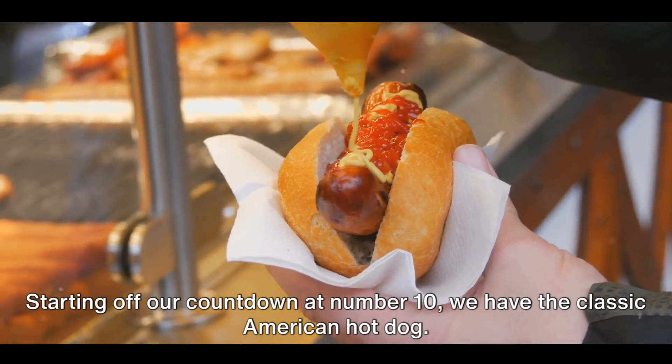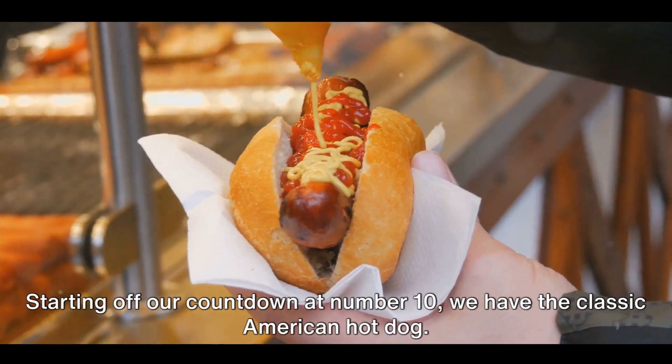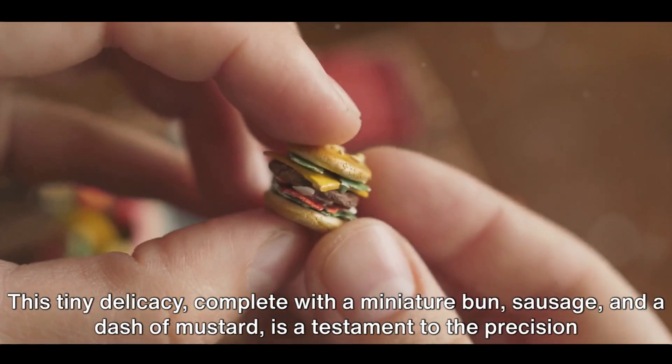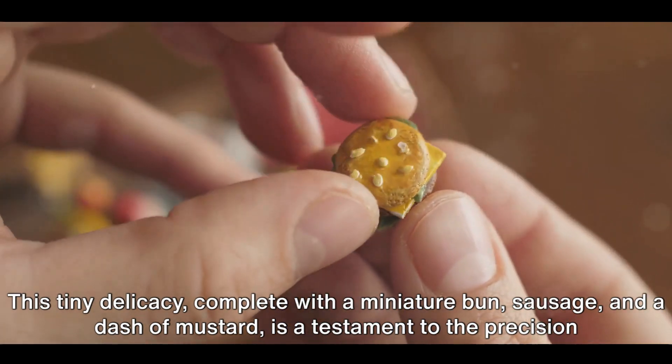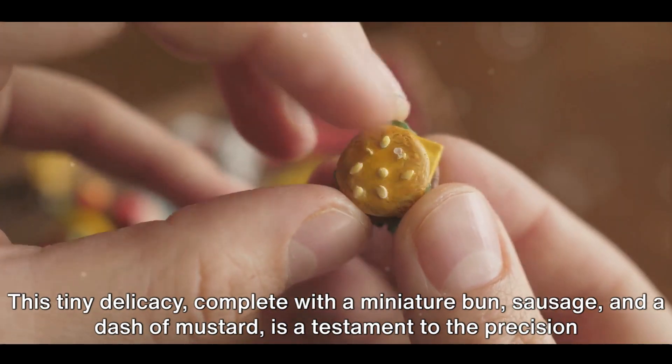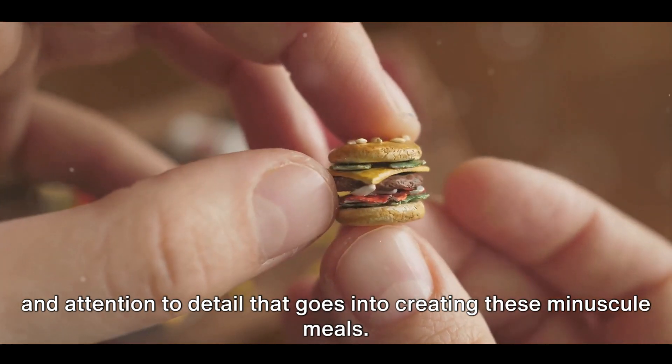Starting off our countdown at number 10, we have the classic American hot dog. This tiny delicacy, complete with a miniature bun, sausage, and a dash of mustard, is a testament to the precision and attention to detail that goes into creating these minuscule meals.